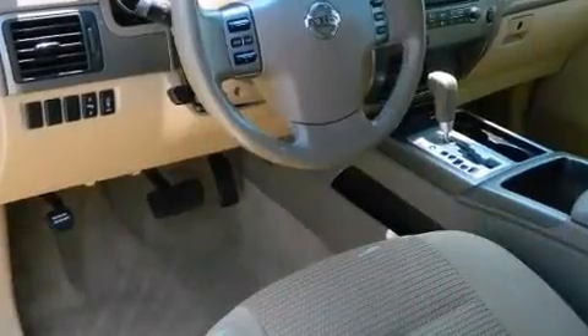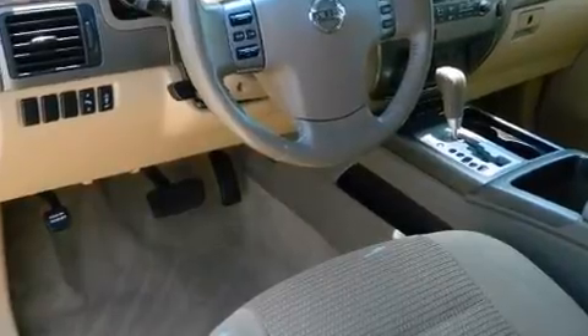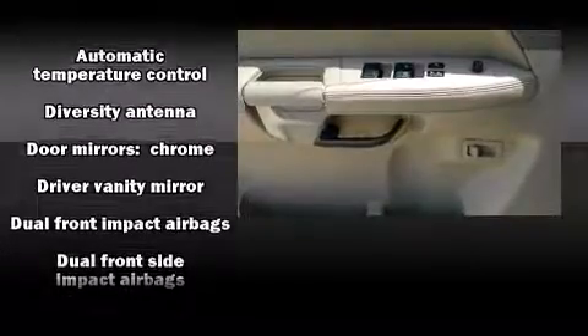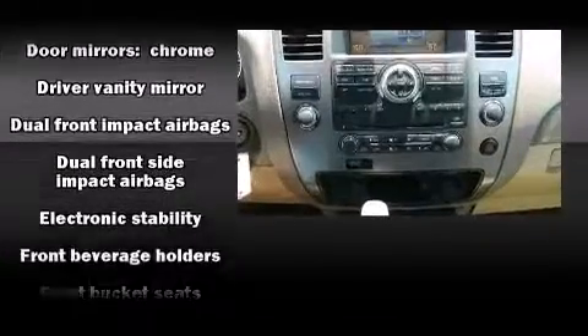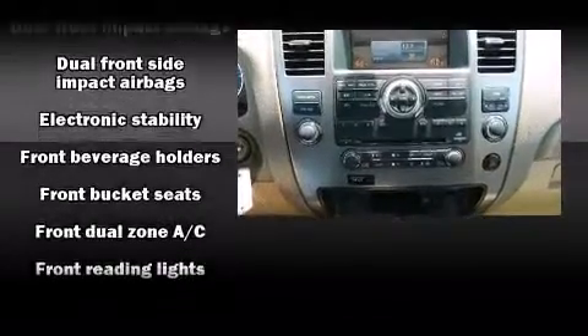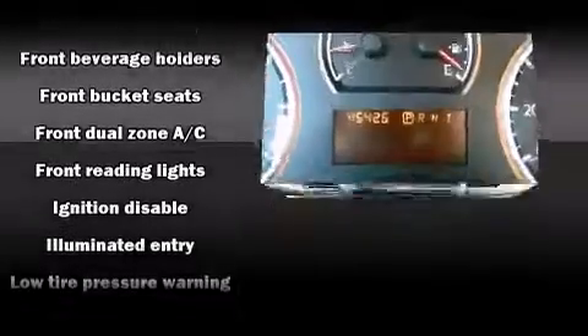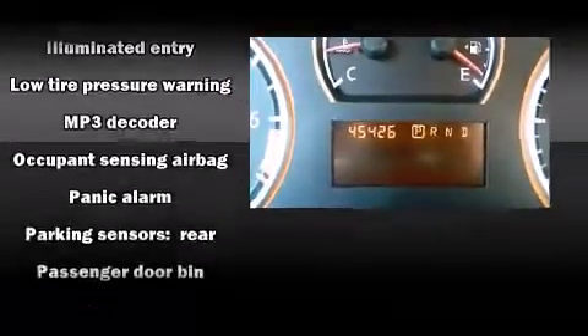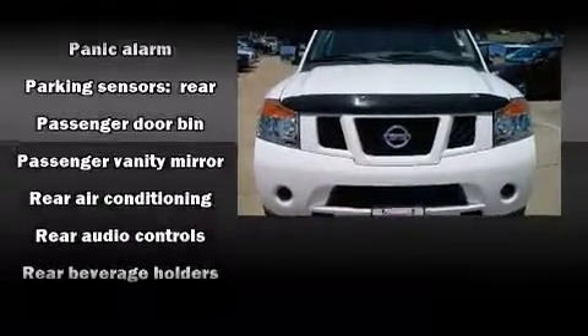Backseat passengers will appreciate the rear audio controls, allowing them to make easy adjustments to the stereo system. Third-row seats expand the maximum passenger capacity to 8. Audio features include a CD player with MP3 capability and eight speakers, enhancing the audio experience throughout the interior.